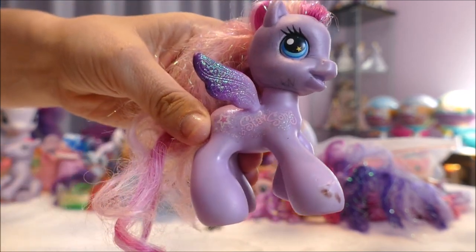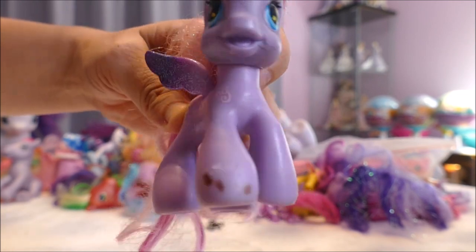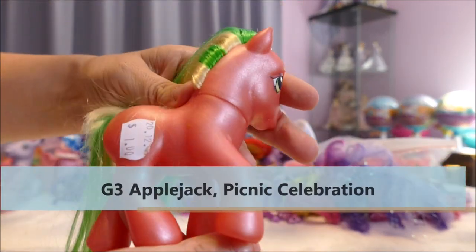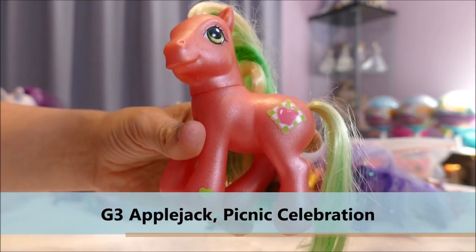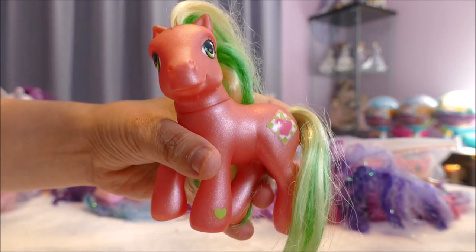It's a beautiful Star Song — thank goodness we have her. She is going to be used as a custom base, and for 50 cents it's fine. This next one I also got in the 50% off sale, so I only paid 50 cents. We already have her — I recognize that symbol — but she's really cute colors and she's a really good trade pony, so I'm going to keep her.